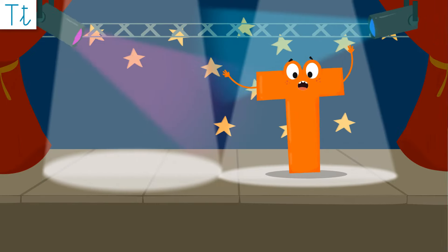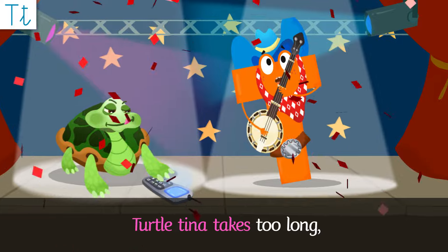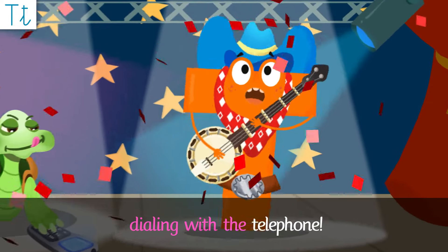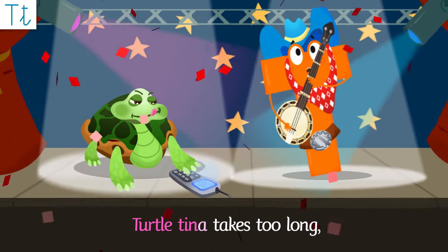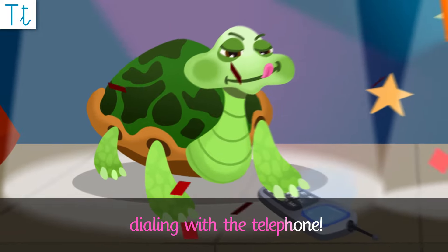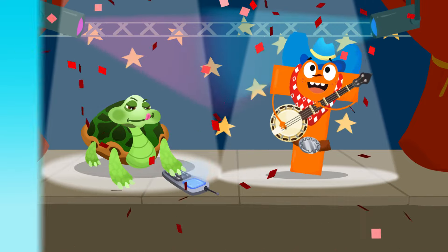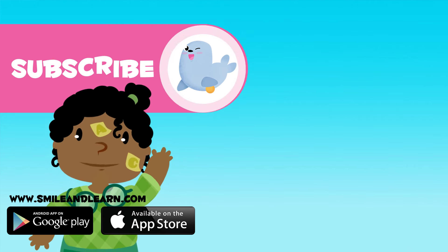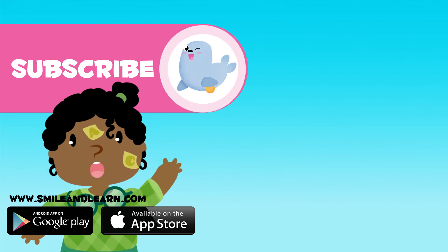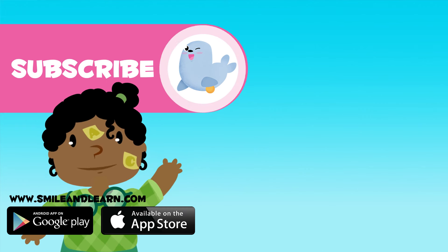Let's get a tune started here! Give us a beat Tina! Turtle Tina! Turtle Tina takes too long, dialing with a telephone! Yee-haw! Turtle Tina takes too long, dialing with a telephone! Yee-haw!